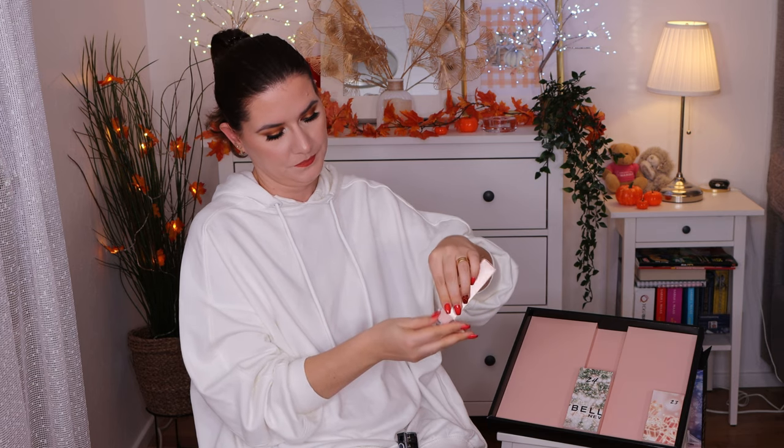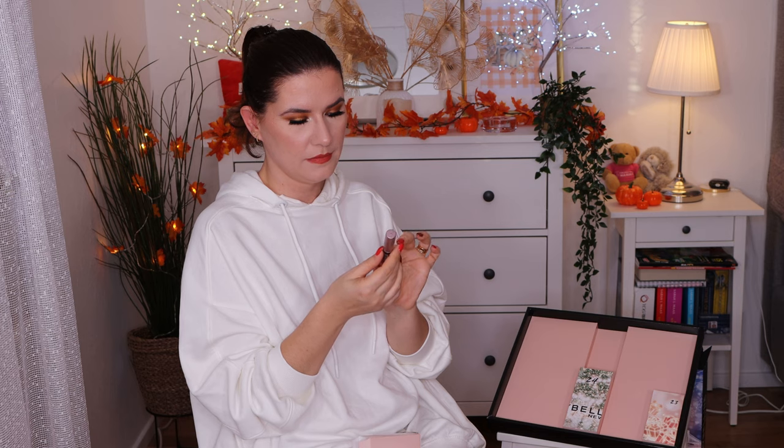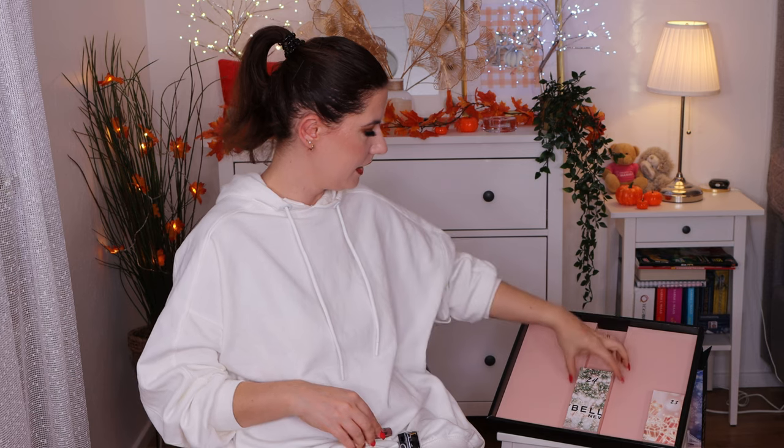Number 22 — another mascara. This is the Lash Sensational Full Fan Effect mascara from Maybelline.